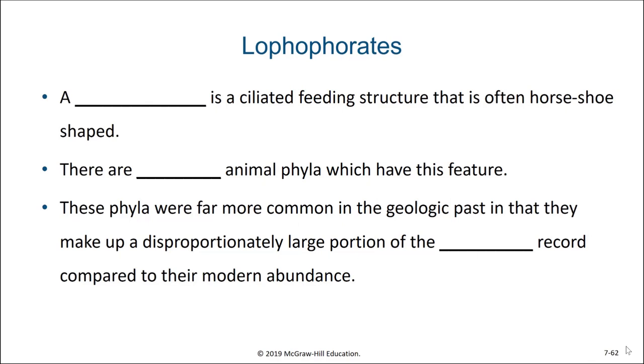This next group of animals actually encompasses three phyla, but what unites them is their feeding structure — the lophophore — which is a distinctive ciliated feeding structure, often horseshoe shaped. There are three animal phyla which all have this feature. These phyla were far more common in the geologic past, making up a disproportionately large portion of the fossil record compared to their modern day abundances.